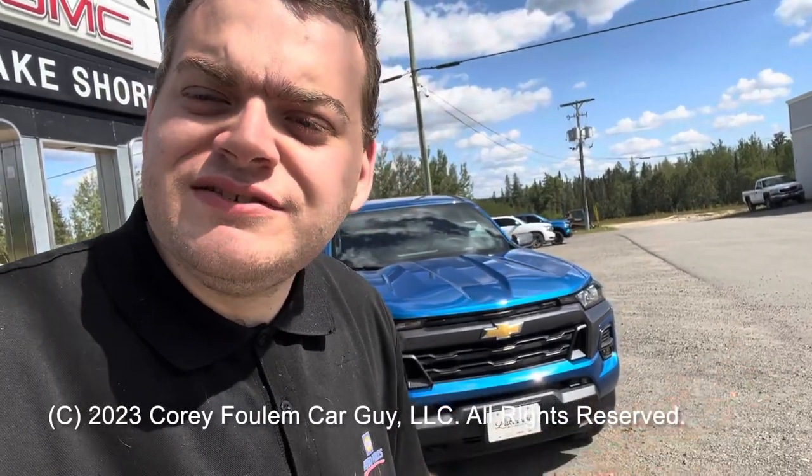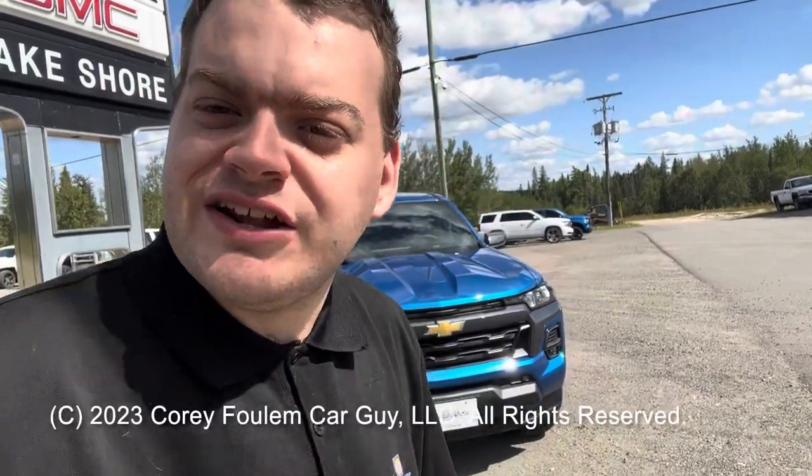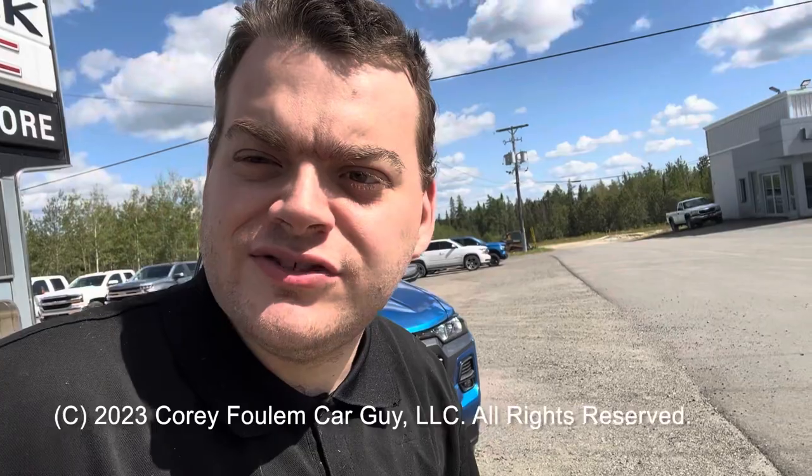I hope you enjoyed my review on the all-new redesigned 2023 Chevrolet Colorado LT Crew Cab. Be sure to stay tuned next time for more videos just like this. As always, like, subscribe, favorite, and don't forget to check out my other videos. There's always a lot more where it came from. Take care, bye.